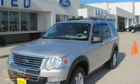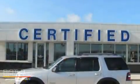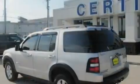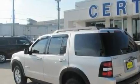This is a 2007 Ford Explorer for when safety, size, and space are of importance. It has a 4.0-liter six-cylinder engine and a five-speed automatic transmission.